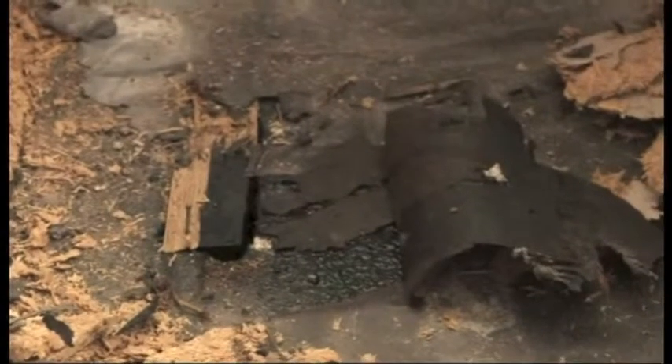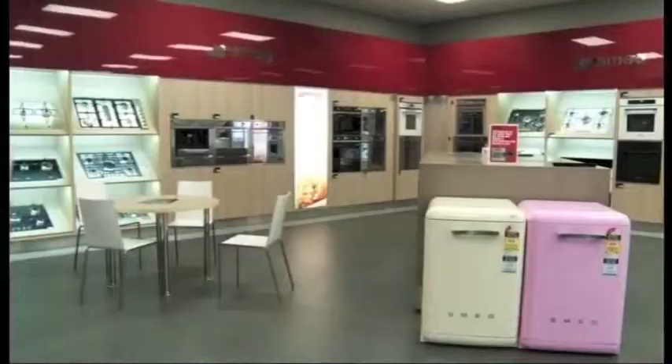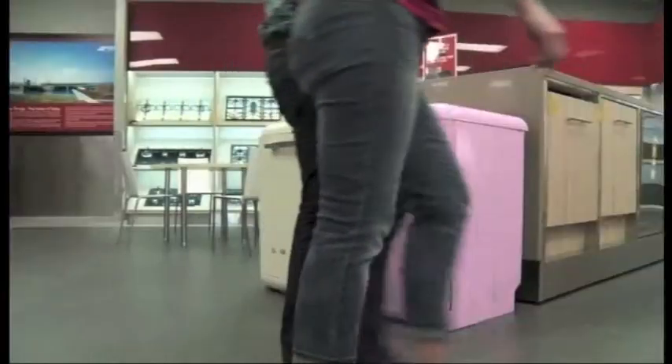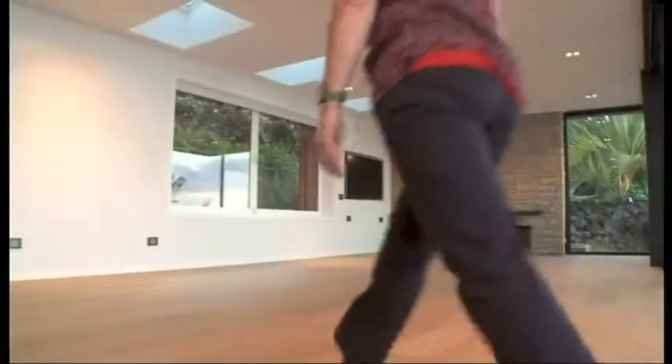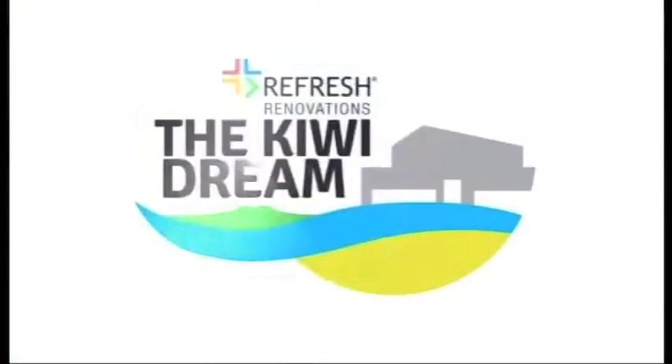After the break — more floor problems, this time in the bedroom. My kitchen designer Mal Corboy sweeps me away from it all and takes me shopping. And upstairs in the living room — success at last. The bank manager may not like it, but I love it. Living the Kiwi Dream.